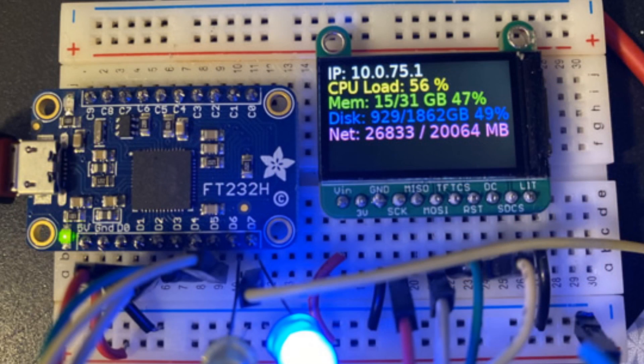CircuitPython is coming to the FT232H. This is a Carter guide — he's writing it right now — and it will be live soon. It's neat because you'll be able to communicate with CircuitPython devices and hardware — buttons, LEDs, I2C, SPI — over USB directly. This is actually a program running on a Windows computer.